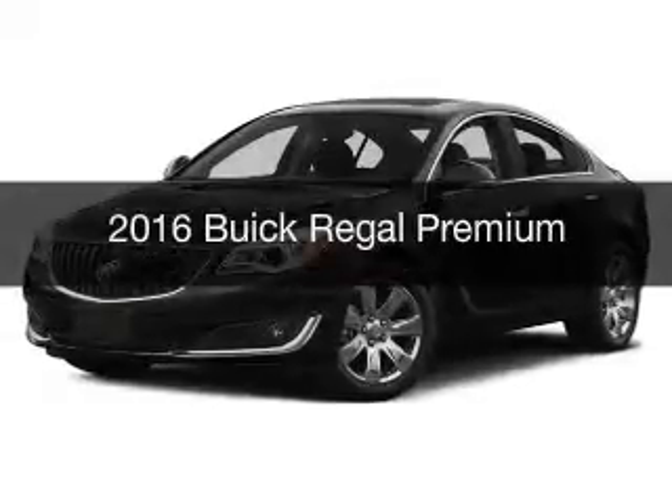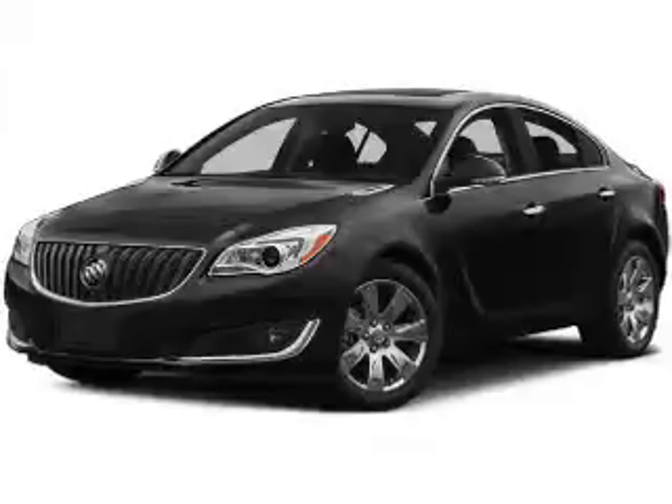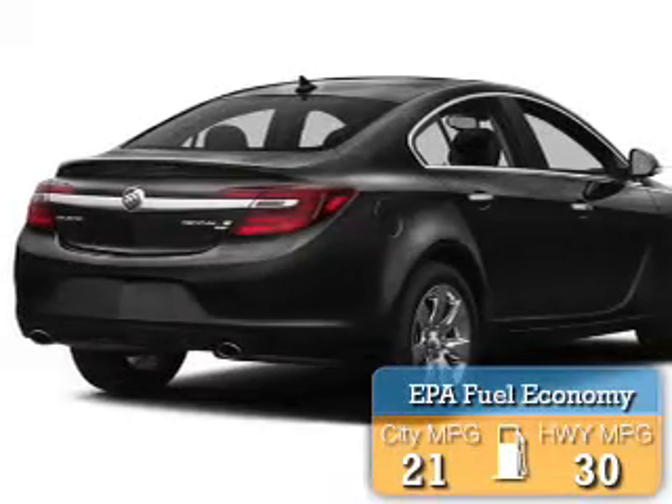This is a new 2016 Buick Regal. It's powered by front wheel drive, engine, and an automatic transmission. Great fuel efficiency saves you money by requiring fewer trips to the gas station.